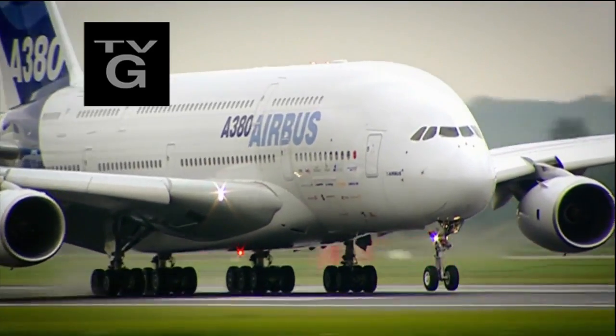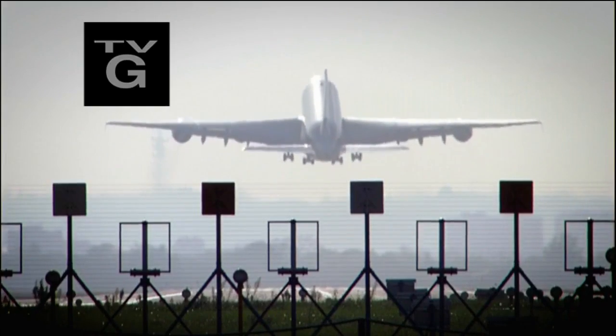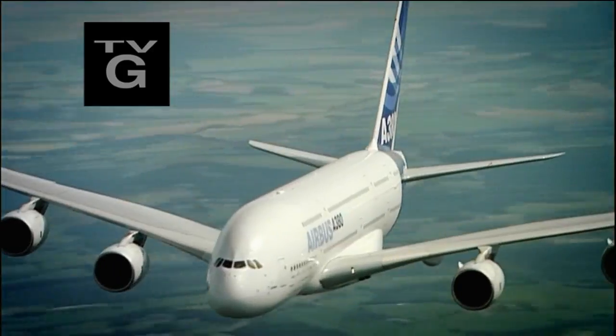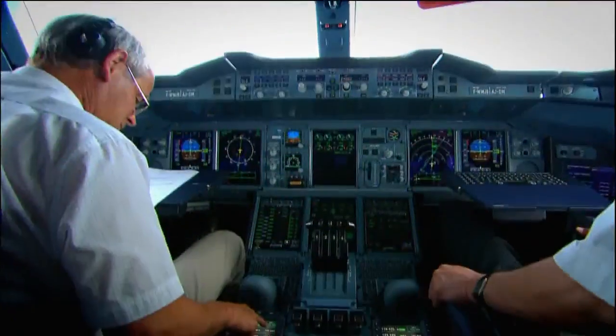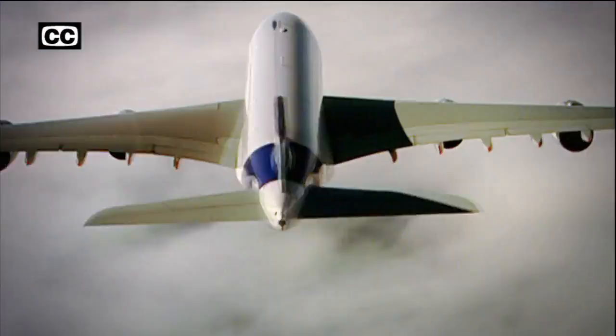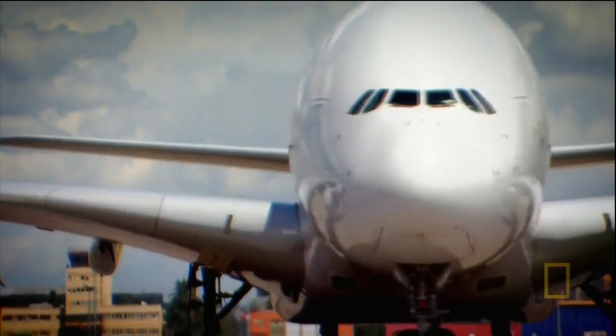The Airbus A380 is a superjumbo — the world's biggest passenger airliner. A pioneering marvel of the skies, it's packed with cutting-edge technology. Yet it owes its very existence to the most unlikely breakthroughs and inventions.